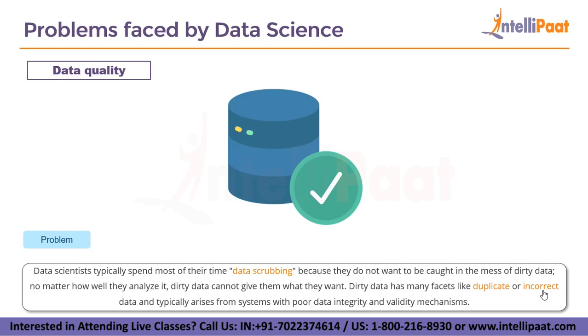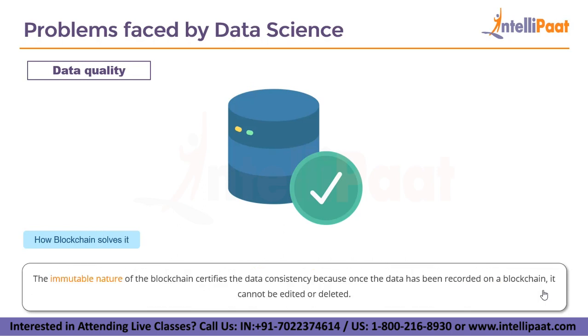The next metric is data quality. Data scientists typically spend most of their time data scrubbing because dirty data cannot yield useful results no matter how well you analyze it. Dirty data has many facets like duplicate or incorrect data, and it typically arises from systems with poor data integrity and validity mechanisms. The immutable nature of blockchain certifies data consistency because once data has been recorded on a blockchain it cannot be edited or deleted, eliminating duplicate and incorrect records.